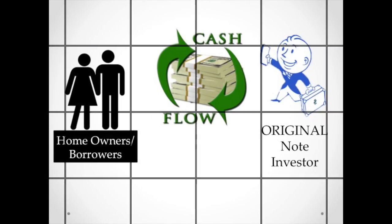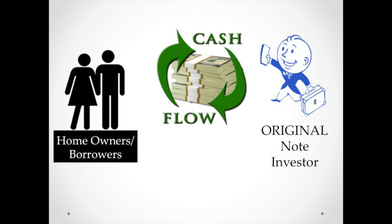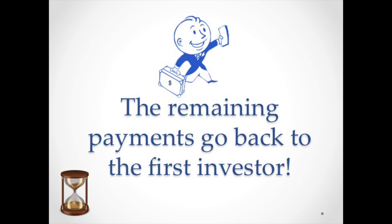By the time all the payments have been received by the anxious money investor — the happy one — our original investor has already received a lump sum to pay him for his original investment. And now he's back in the picture again, getting still more payments without any money in the deal, or very little. That's pretty cool. Till next time, here's to your success in note investing.